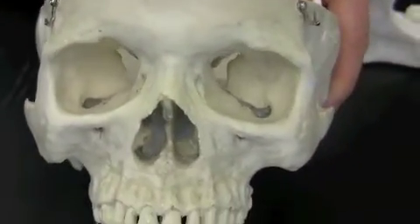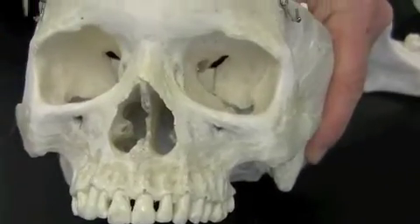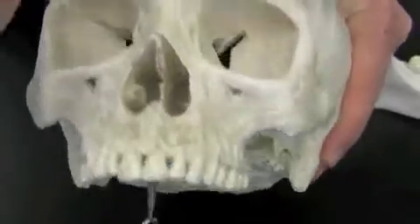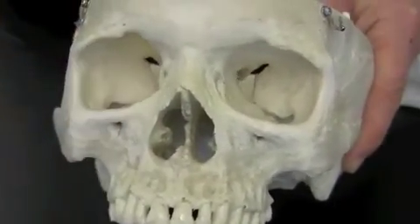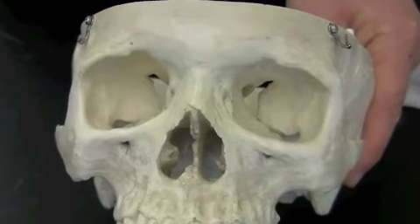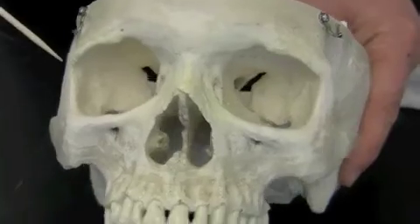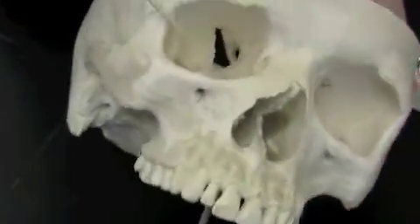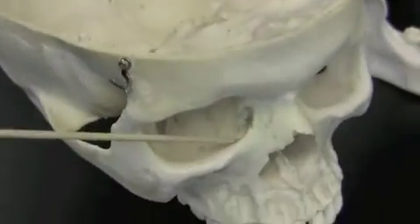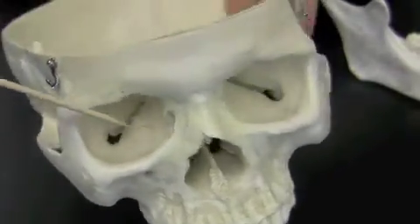Now we're looking at a front view and you can see right into the eye sockets. At the very back of the eye sockets are two large holes called the superior orbital fissures — those are the passageways for cranial nerves that move the eyeball around. Another marking you can see is the lacrimal fossa, which drains the tears.